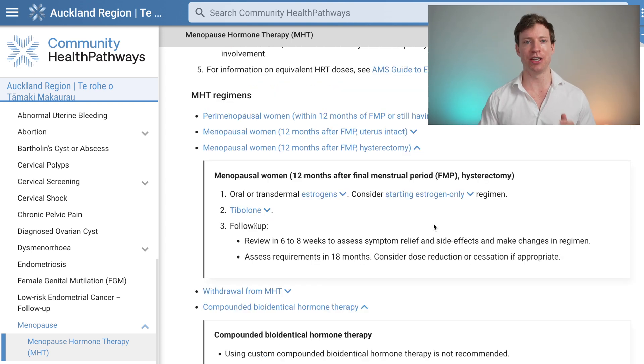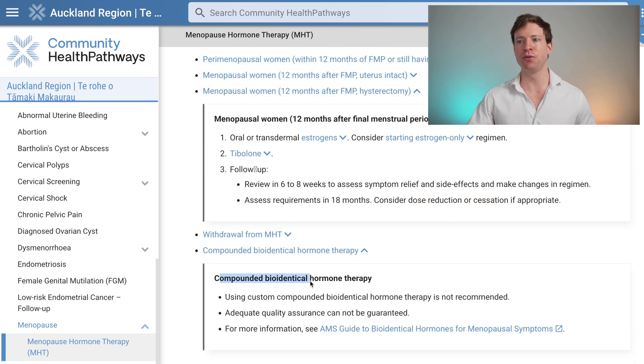For patients who have had a hysterectomy, they do not need that progesterone protection — only estrogen is prescribed. When it comes to compounded bioidentical hormone therapy, that's generally not recommended because quality cannot be guaranteed. As we've discussed, the best way to deliver estrogen is via the transdermal route, not pills. The same applies for progesterone — we want it to reach the endometrium, ideally via a Mirena, or if not, through the micronized pills.